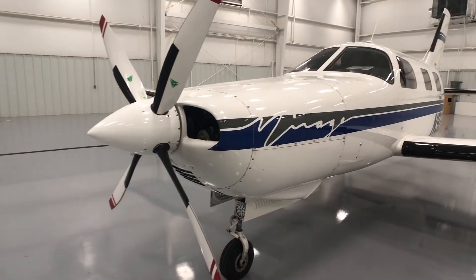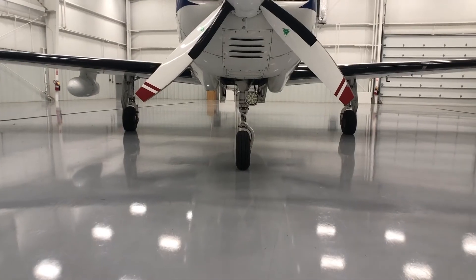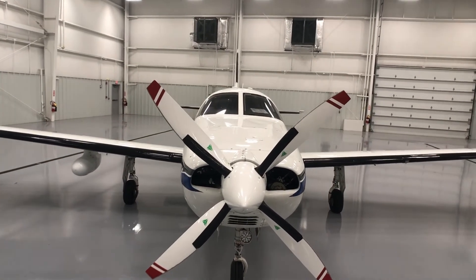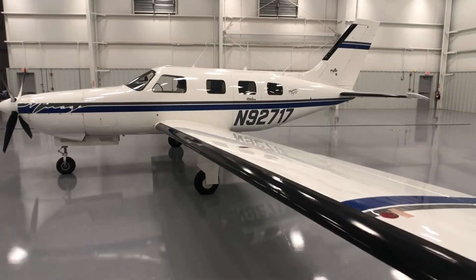Other meaningful upgrades to this great Midwest-based Mirage include rosen visors, Cleveland wheels and brakes, altitude pre-select, a full set of Kenyon window shades, auxiliary cabin heater, a 406 ELT, and there is no known damage history on this airplane.